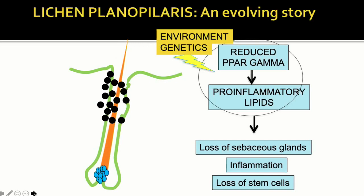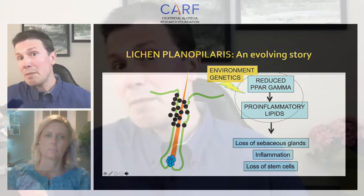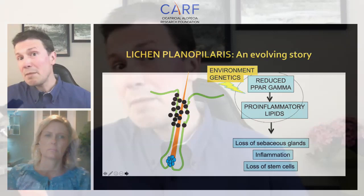We don't quite understand why this occurs — why would cells in hair follicles stop producing PPAR-gamma signaling? The race is on to understand the triggers. Scientists discuss environmental and genetic triggers. For lichen planopilaris, we can't yet find consistent environmental or genetic triggers. There are some family members with LPP, suggesting genetics may play a role, but many patients have LPP with no family history. More research is clearly needed.